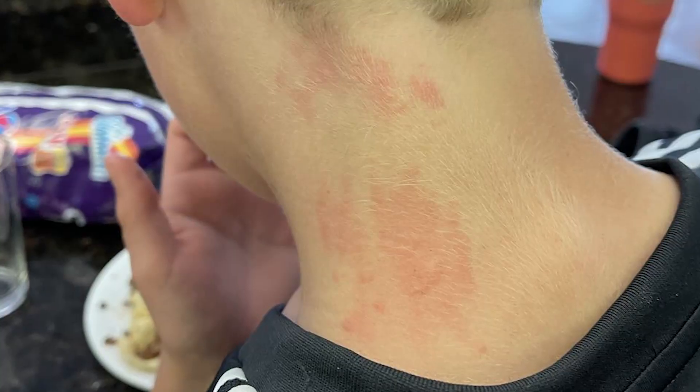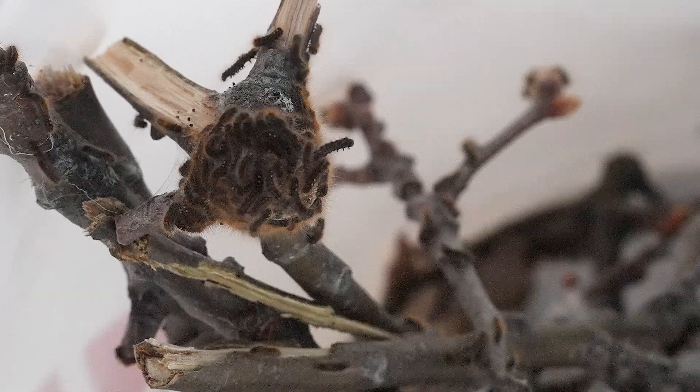If you or your family have ever experienced really awful rashes in the summertime, the brown-tailed caterpillar is known for its toxic hairs.